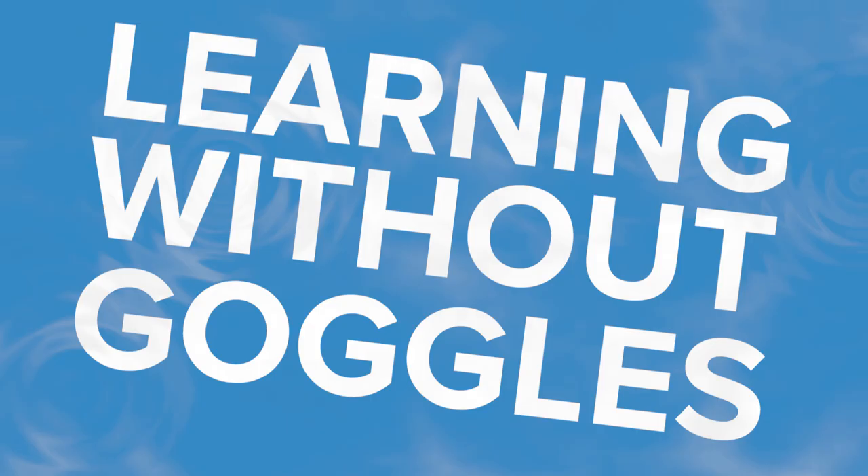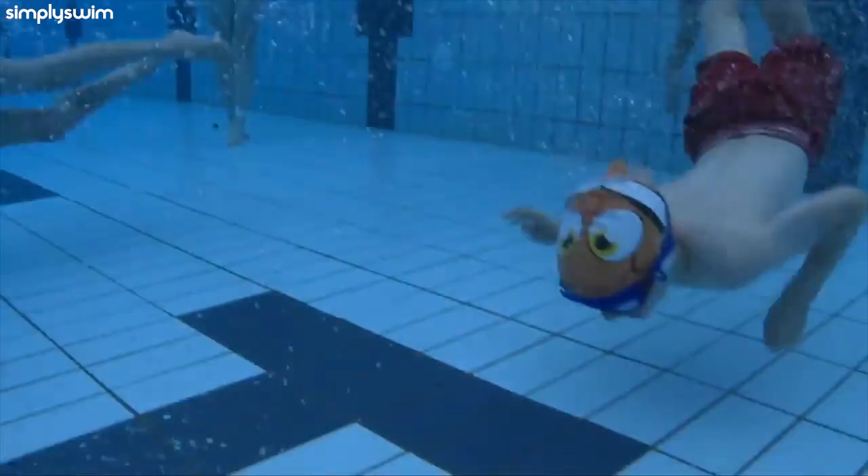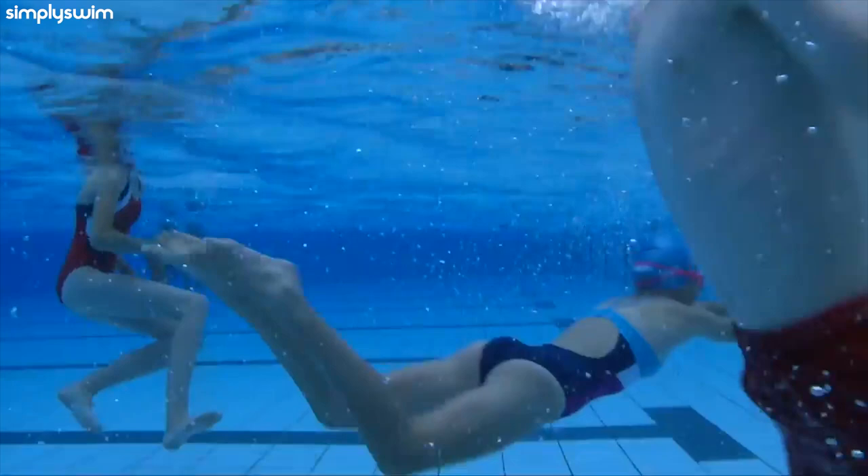Learning without goggles. Although we advocate children wearing swimming goggles, it's also worth getting them to practice without them on a few occasions. Swimming goggles will make your child feel comfortable when learning to swim. However, if they accidentally fall into the water, it's unlikely they'll actually be wearing their goggles. If this does happen, you don't want your child to start panicking.